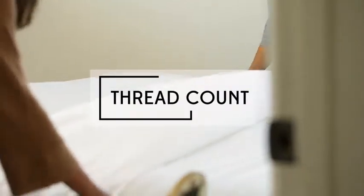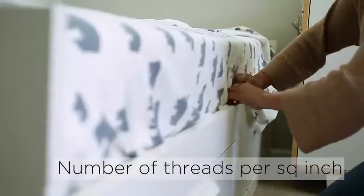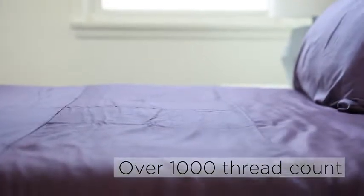First, how important is thread count to you? Thread count refers to the number of threads per square inch. Generally, the higher the thread count, the softer the sheet. 400 is a good number to aim for, but it can go up to over 1,000.